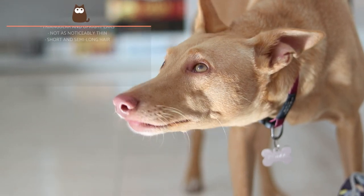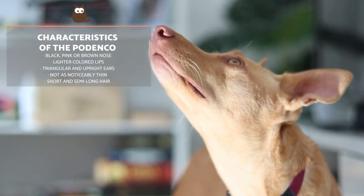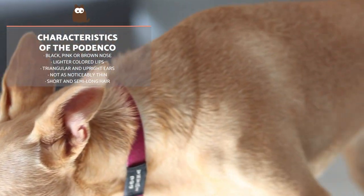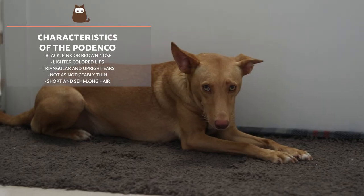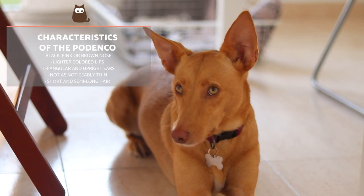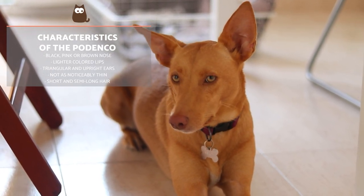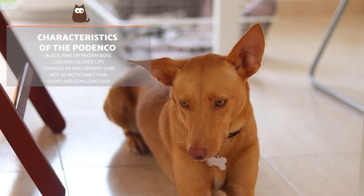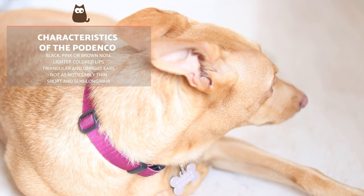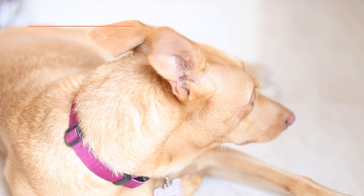The nose of Podencos can appear in black, pink or brown tones. It's also common for their lips and eyes to be lighter in colour than those of the Greyhound. Their large triangular ears stand perfectly erect. Their body is similar to that of a Greyhound, although their back is straighter and they are not as noticeably thin. Their coat has certain similarities to the Spanish Greyhound, although there are no long-haired varieties — there are short-haired, semi-long and rough-haired.